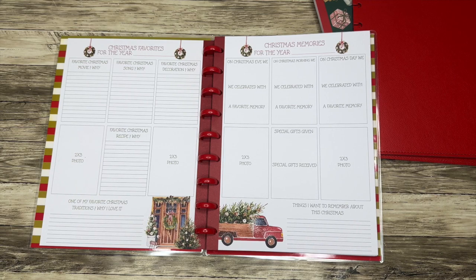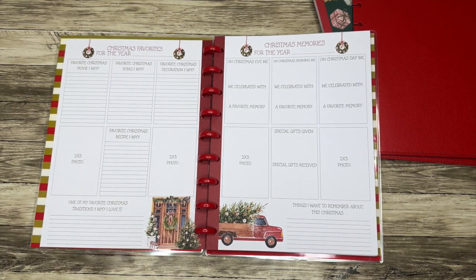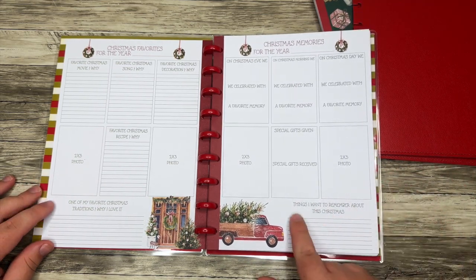Favorite Christmas decoration, some photo spots, favorite Christmas recipe and why, and one of your favorite overall traditions. So some sections vary a little bit across the sheet.